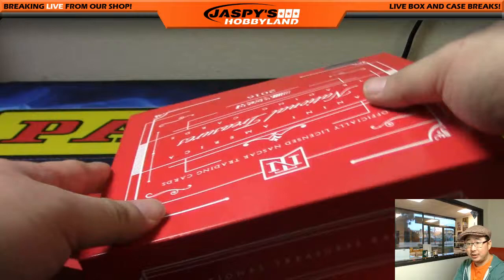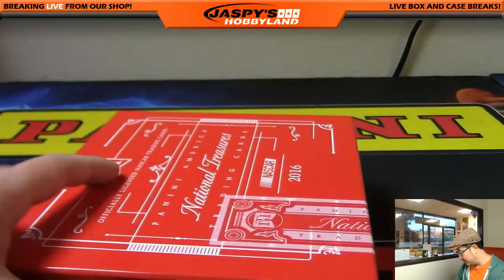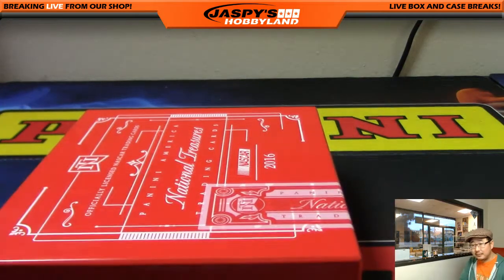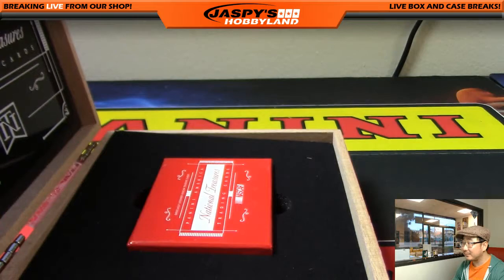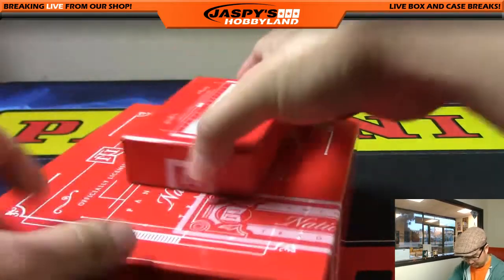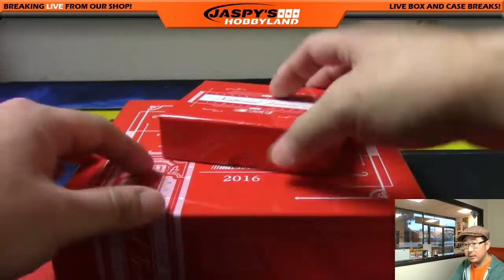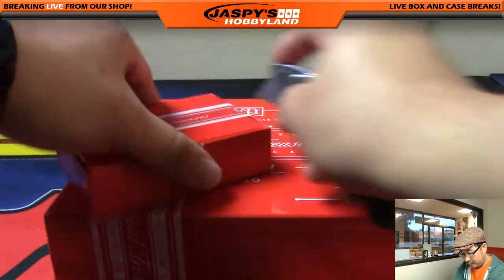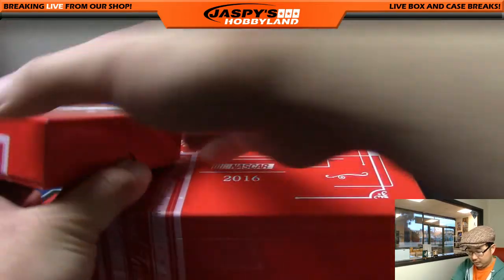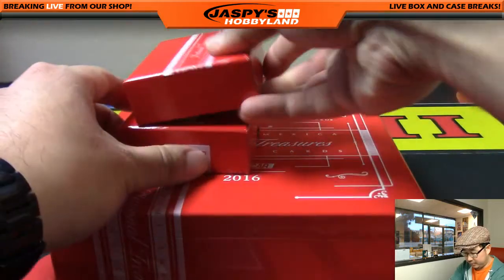So thanks very much to Kyle. Good luck, sir. Hopefully this is the right box and not the wrong one. All right, how are we going to do this? Let's do it this way.